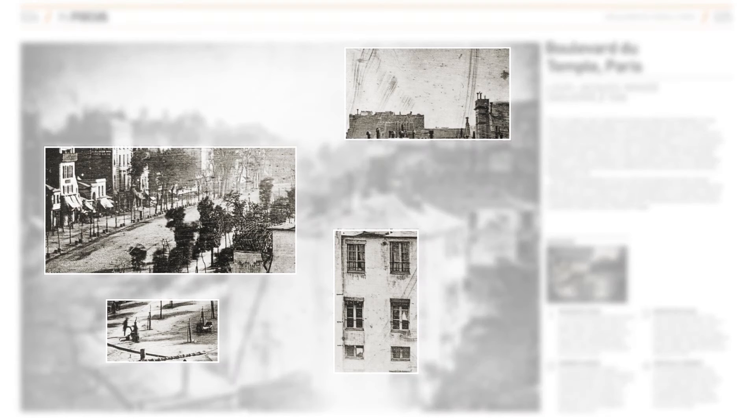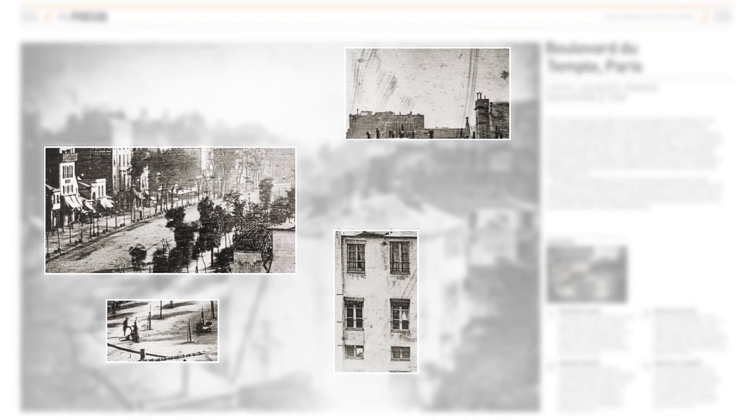The man and his shoeshine appear impressively steady during the exposure that lasted anything between five to ten minutes. There are also signs of people in the shadowed areas a few feet away. In fact, the street was probably full of people, but their absence shows that no one else stopped for any significant time.